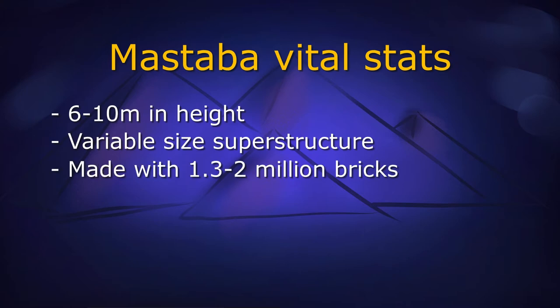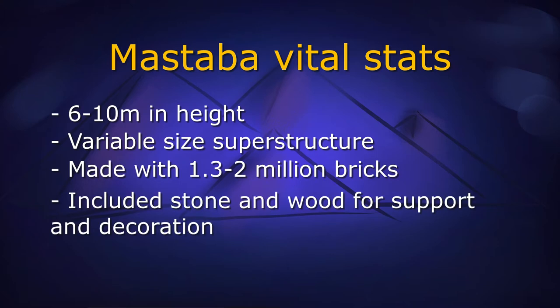They each comprised between 1.3 and 2 million bricks, as well as some stone or wood, mostly for the sake of structural stability, and in some cases, grandeur.